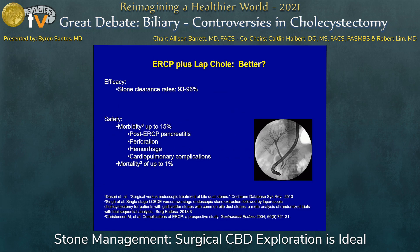My opponent presented some of the data, and it's useful to summarize what we've covered. Stone clearance rates for both techniques are really equivalent or better in some series. Bile duct exploration is not inferior and may even be better.